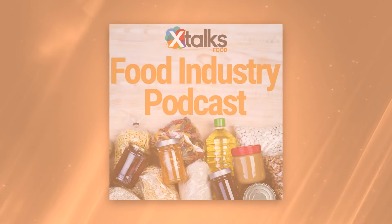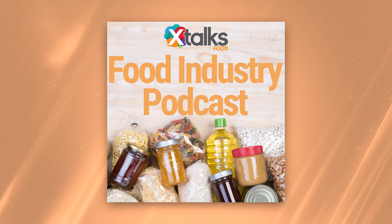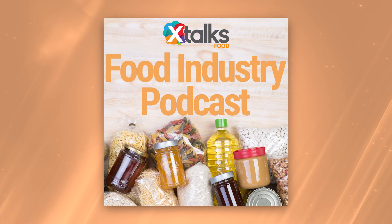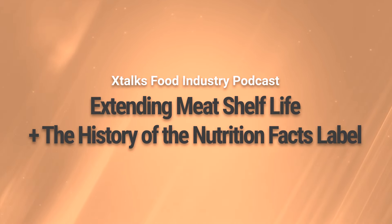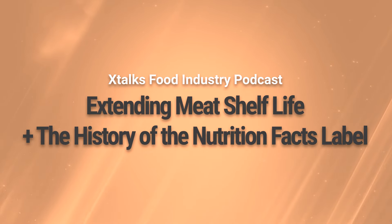X-Talks connects professionals in the life science, medical device, and food industries with useful content like webinars, job openings, articles, and virtual meetings to help you succeed in your career. This food industry-focused podcast brings together some of our editorial staff to share insights into the latest B2B industry news to help keep you up to date.